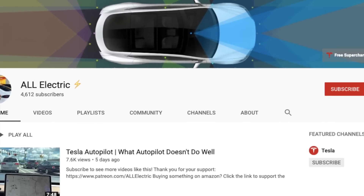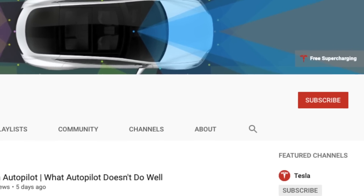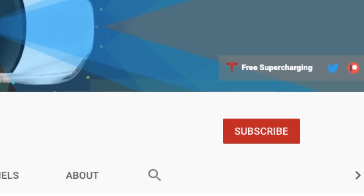If you guys like this video, please give it a thumbs up. Thank you so much for watching. Please share it with a friend and I'll see you guys in the next one.